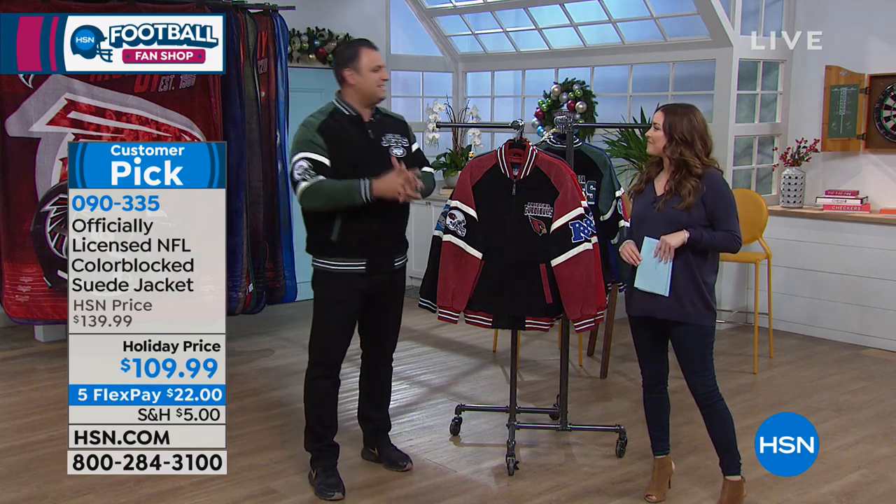Anthony Banks is joining us — first round draft pick for the New York Jets in 2000. He played for the Bucks, the Rams, the Cardinals — five teams, 12-year career. Now he covers the game as an analyst for ESPN. It's always fun listening to him talk football here at HSN.